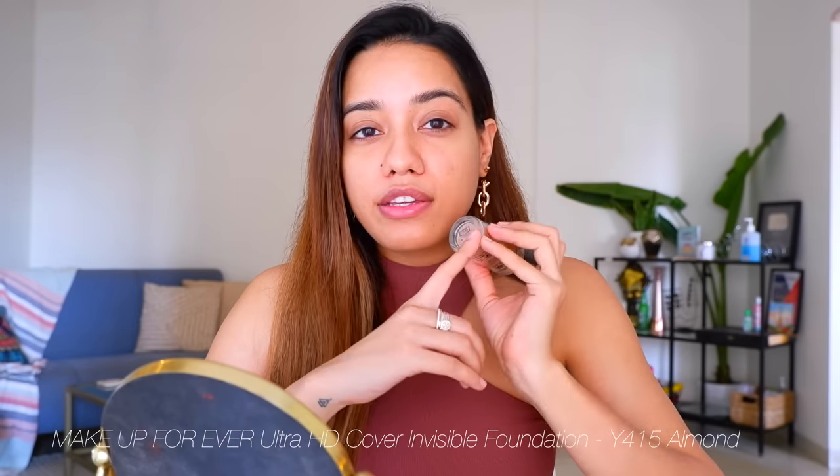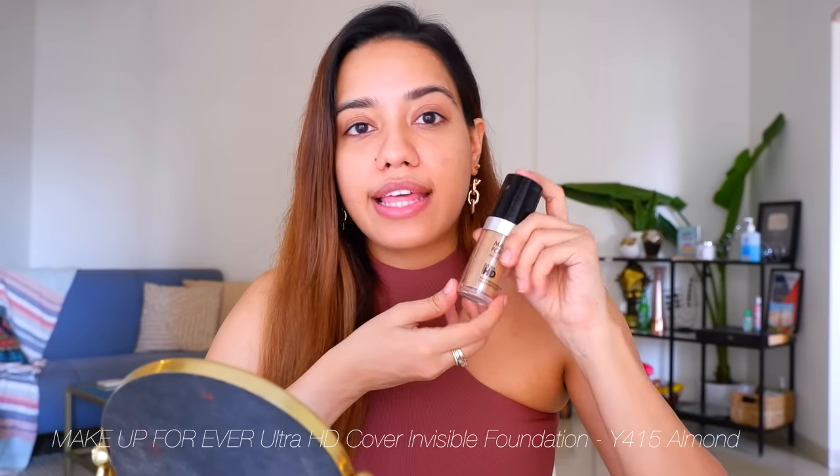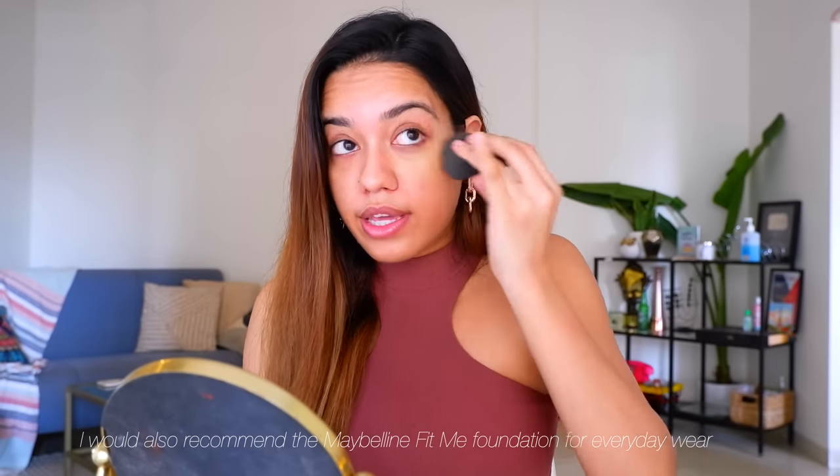For foundation I've been loving the Makeup Forever HD Foundation. The shade match is so accurate — at the moment I wear shade Y415, which I think is Almond. It is an expensive foundation, but I really love the finish of it. I've been looking for something that looks good on camera yet looks like it's barely there on my skin, and that's what this foundation does. I was also loving the Too Faced Born This Way foundation — it has amazing coverage and is also lightweight, but not as lightweight as this.